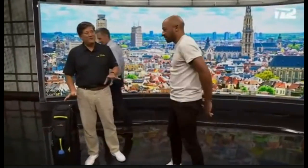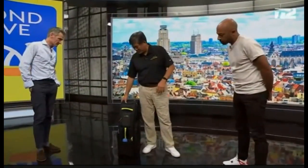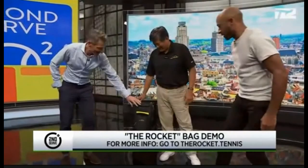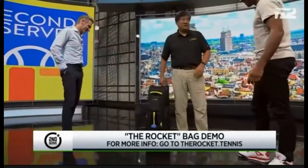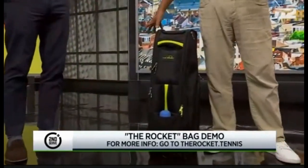We really focus on three things. Number one was durability. Everybody who plays tennis knows your bags fall apart after a couple of years. So we use the highest grade ballistic nylon. And then we have what are called the self-mending zippers — YKK self-mending. So basically this bag will last forever.